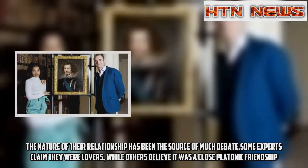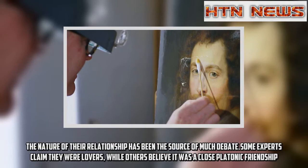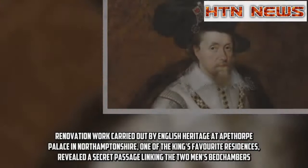The nature of their relationship has been the source of much debate. Some experts claim they were lovers, while others believe it was a close platonic friendship. Renovation work carried out by English Heritage at Apethorpe Palace in Northamptonshire, one of the King's favourite residences, revealed a secret passage linking the two men's bedchambers.